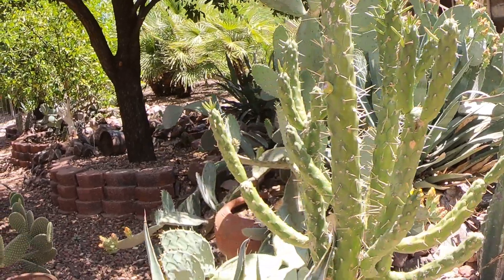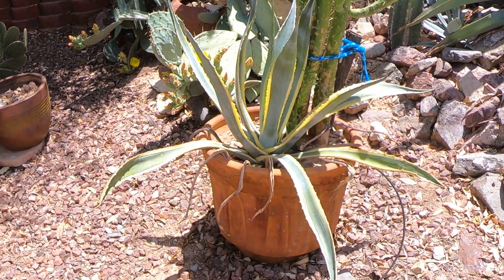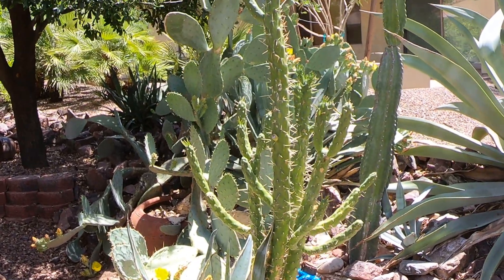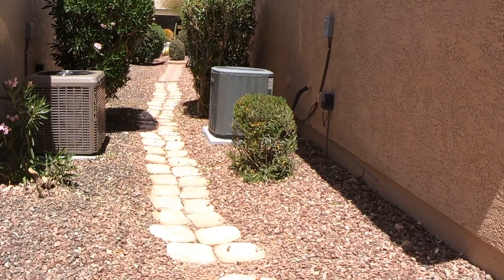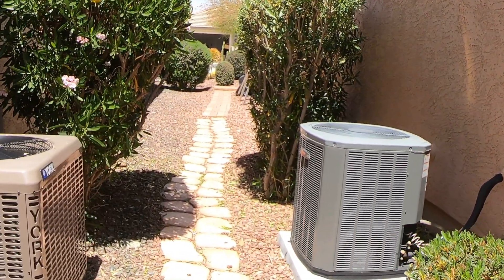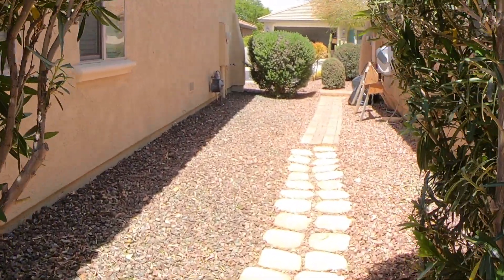There's another bloom on the prickly pear. And this is a different type of agave here — variegated. I don't know what kind of cactus that's called. So we'll go out front and take a look at a few, and then I'll go on a little drive and show you some other plants around the neighborhood.